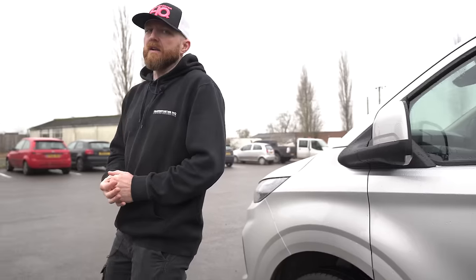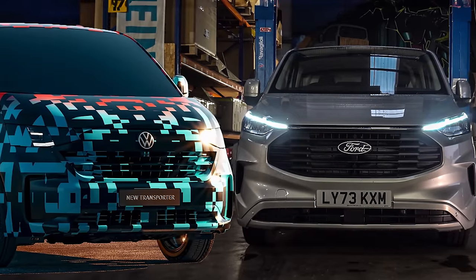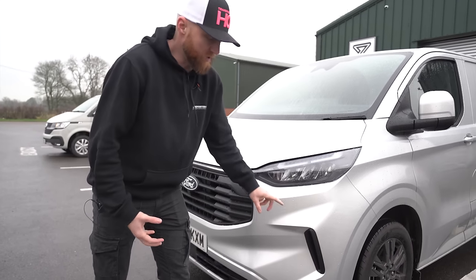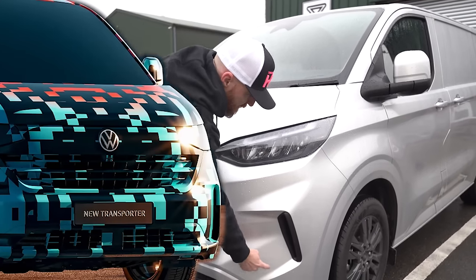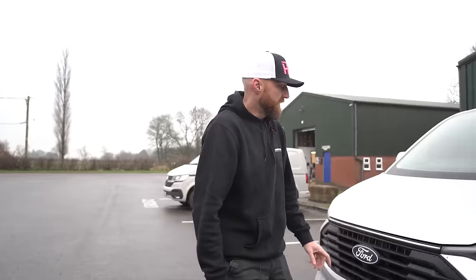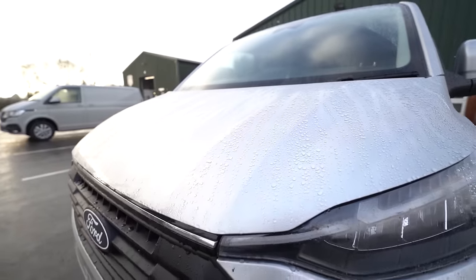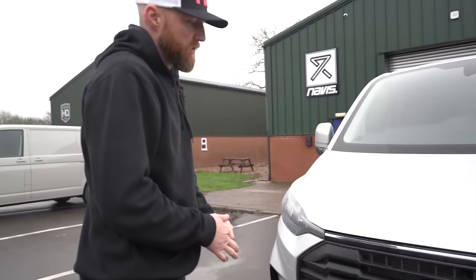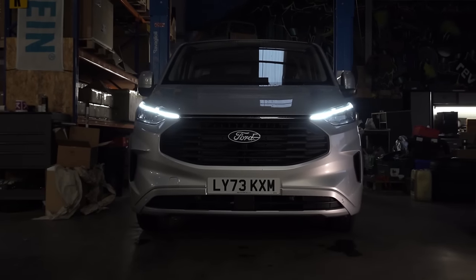Going around the front — Jake will put the pictures on screen to compare — you can see the Transit Custom headlight is a different shape to what the VW's going to be. Whereas the Ford has this section here which I don't dislike at all, VW have gone for more of a D-shape, almost a canard style look here, which I think looks nicer than the Ford. Obviously there's going to be no Ford badge. I would suspect there's potentially going to be a light that carries all the way along the front, like in other Ford models. The lower section of the bumper seems different, and the bonnet will probably be different too.